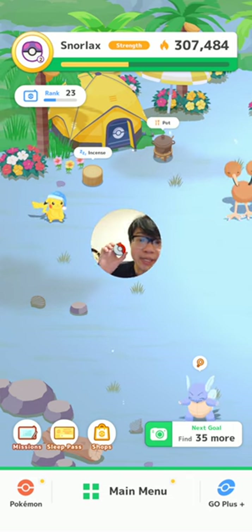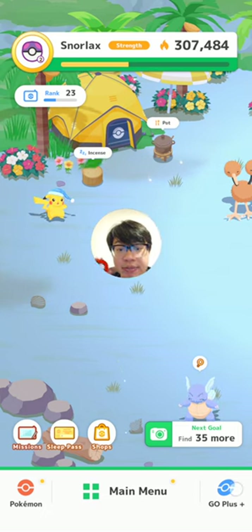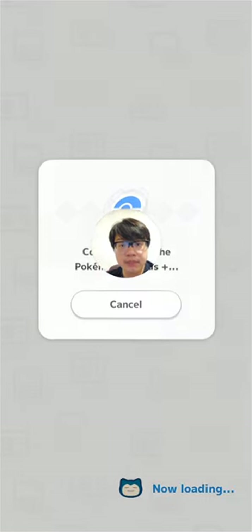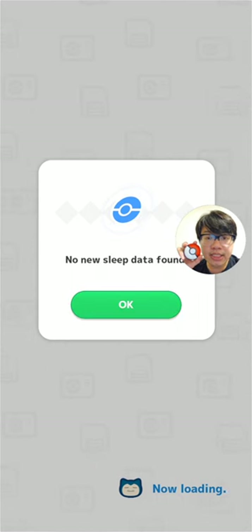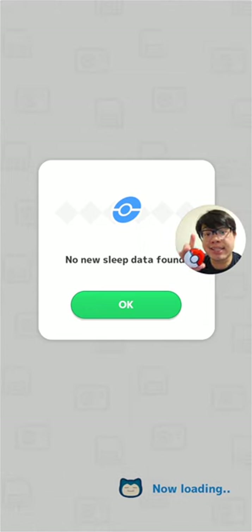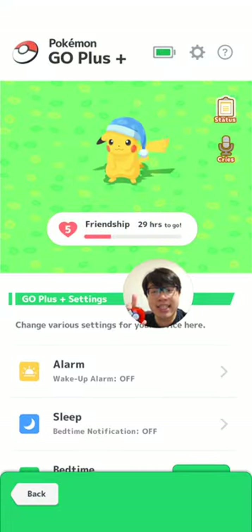So you're just going to have to trust me that I did have a sleep session there before. We're going to connect to the PokeGo++ now. I can feel the vibration — it's connecting. No sleep data was found. There you go — so you can clear sleep data. Let's go check that Pikachu and see if we've deleted its stats.